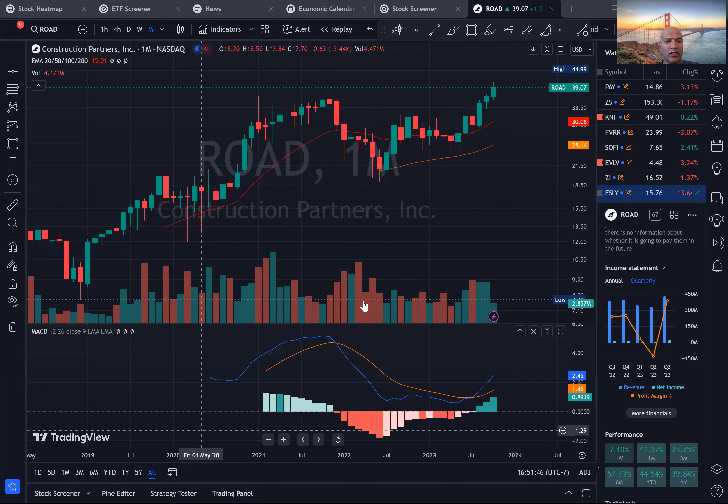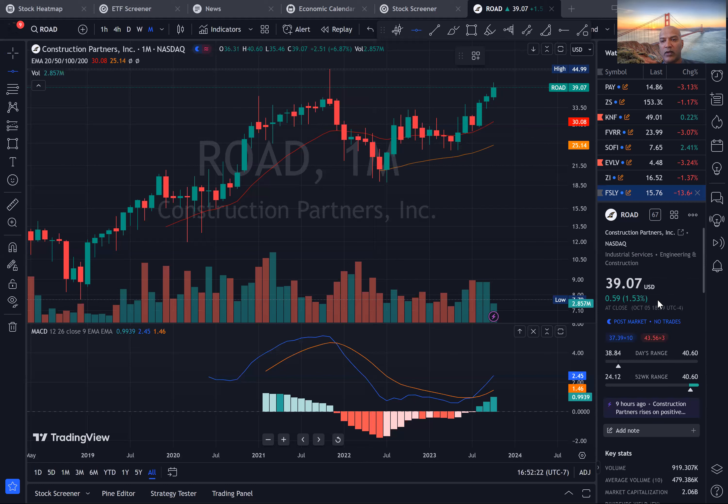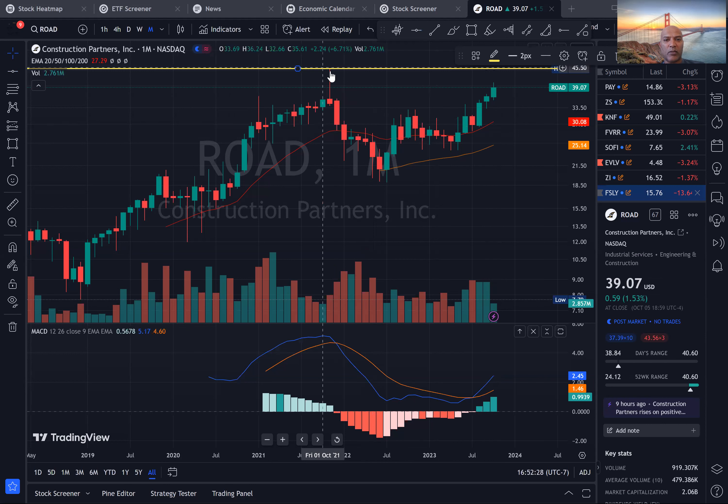Let's go through the five-step process and look at an all-time perspective first — the monthly chart. We're trying to find out what stage it's in. Stage one is typically consolidation, stage two is ramp up, stage three is distribution, and stage four is downtrend. Right now it's done a consolidation at stage one and looks like it's trying to go to stage two, at least at the high level. The all-time level is at $44, and right now it's at $39. So $44 could be a good reach target — the all-time high it hit in November 2021.